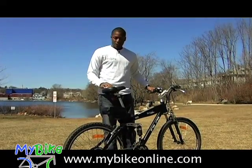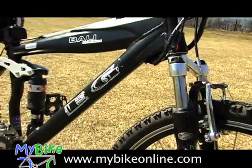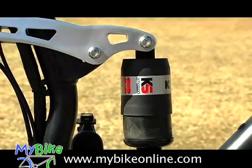The Bali, like our other two bikes, features an aluminum frame. It has a front suspension, front view brakes, and all Shimano components. What makes the Bali unique is the fact that it has a rear suspension.